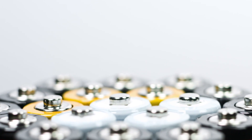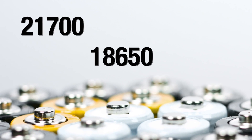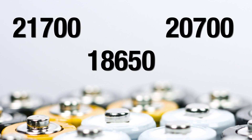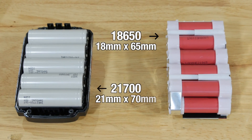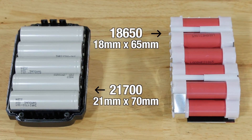When talking about lithium-ion batteries, you're going to hear a few numbers being thrown around: 21700, 18650, 2700. These numbers refer to, among other things, the physical size of the lithium-ion cell. For 18650, it's 18 millimeters in diameter and 65 millimeters in length. The 21700 cell is 21 millimeters in diameter and 70 millimeters in length.